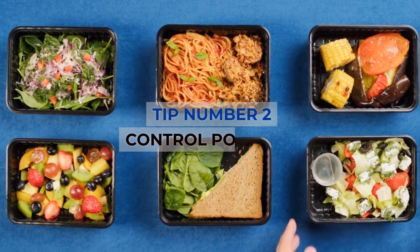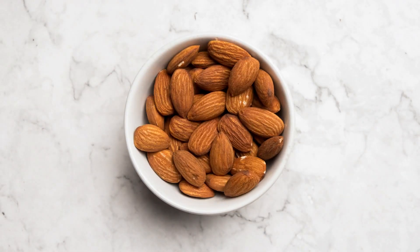Tip number 2: Control portions. Most adults can indulge in any favorite treat, as long as they keep the serving size reasonable. Learn to eyeball what an ounce of almonds or a cup of ice cream looks like.